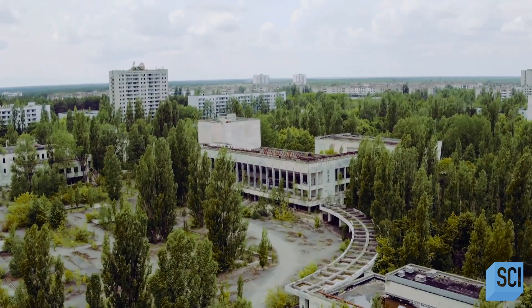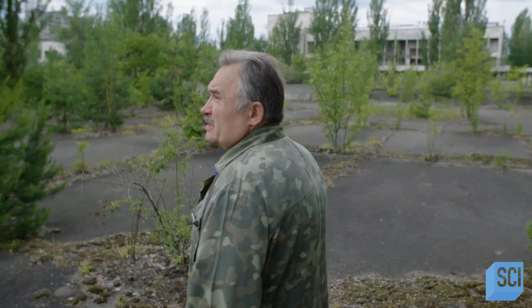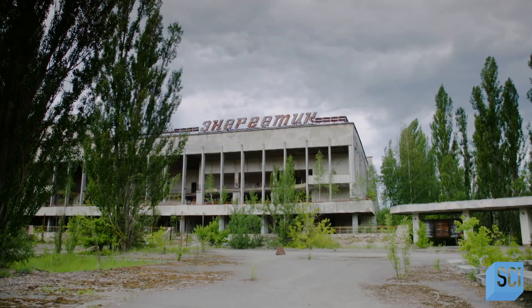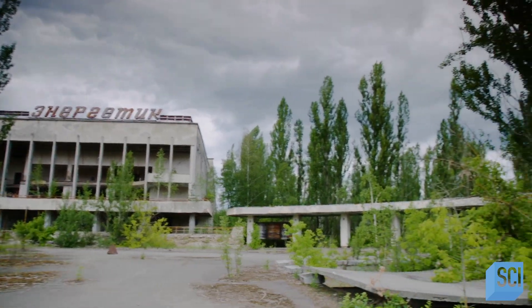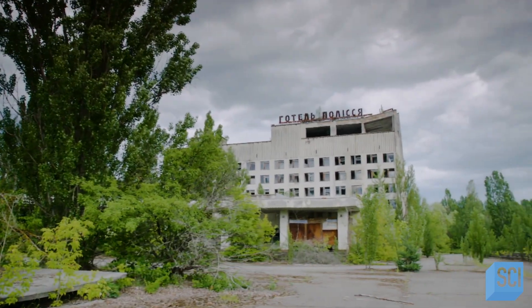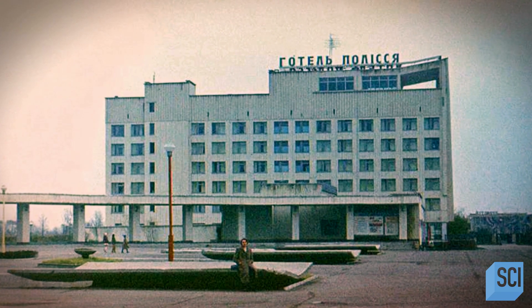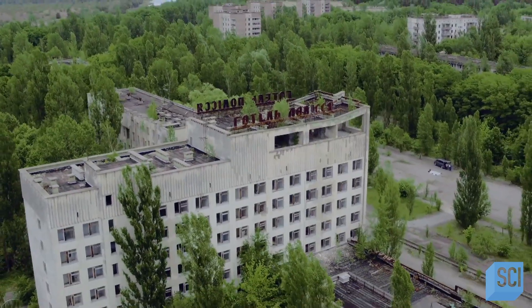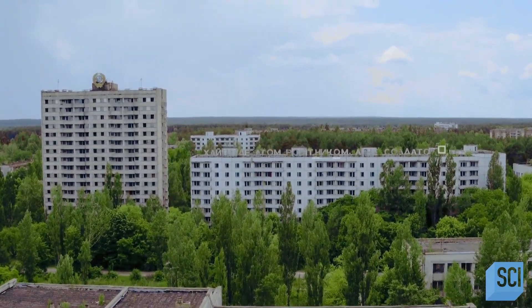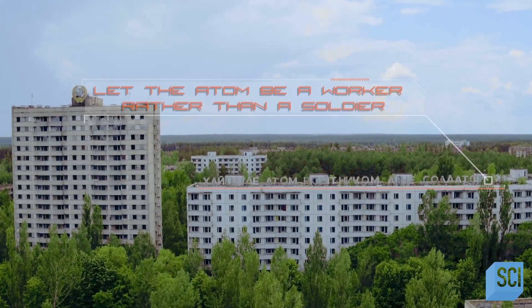The heart of Pripyat is its main square. Right now we're in the central square, and this building right in front was the so-called cultural building, named Energetic. To the right, you can see this was a hotel called Policia — at the time of the explosion, a very high-tech and contemporary hotel. And over there, on that nine-storey building, there's an emotive slogan that says: "Let the atom be a worker rather than a soldier." And that's how this whole thing turned out.